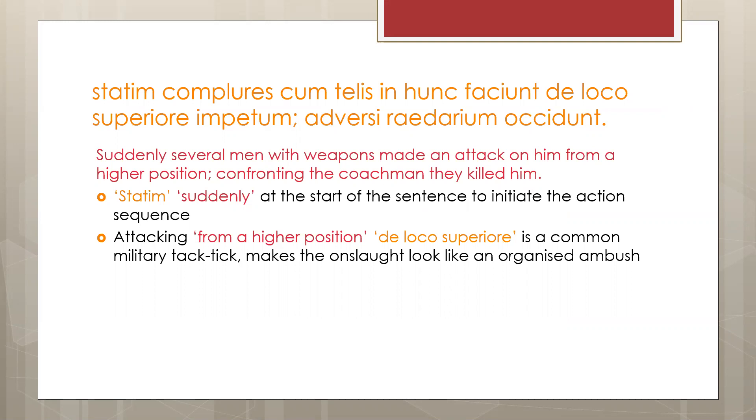You will never fall short of points to discuss when asked about any part of this text in an exam, since practically every sentence contains effective use of rhetoric, sometimes to an excessive degree. I found that the most effective way to both learn and analyse the text was to create PowerPoints, especially if they had funny photos to help me remember.